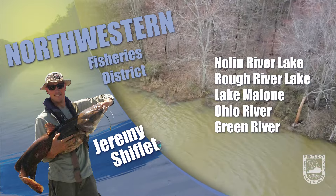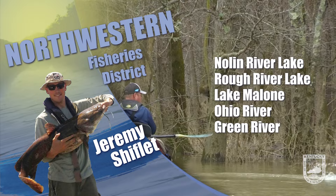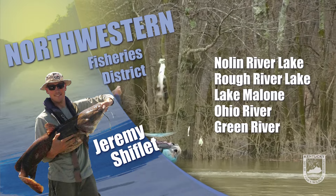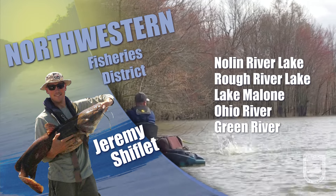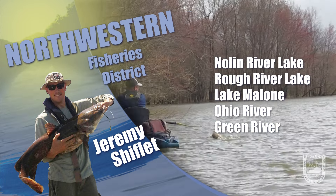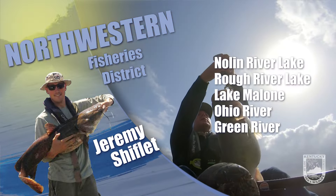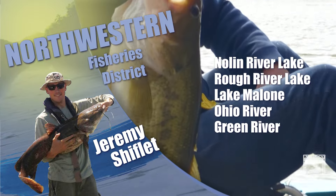Bass fishing is fair at state lakes. Target woody structure with plastic worms and creature baits in red, blue, and green hues. Crappie are schooling up on the smaller lakes as well — typically when you find one you can find many. Remember there is no minimum size on crappie in these smaller state-owned lakes. Keeping small crappie at each of the smaller lakes in the northwestern district is a good thing and will offer opportunity for improved growth for the remaining fish.